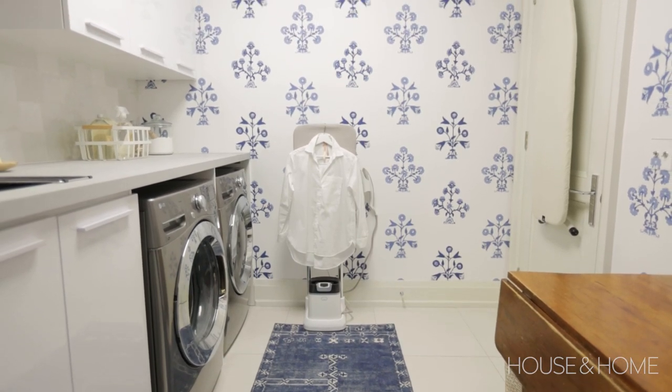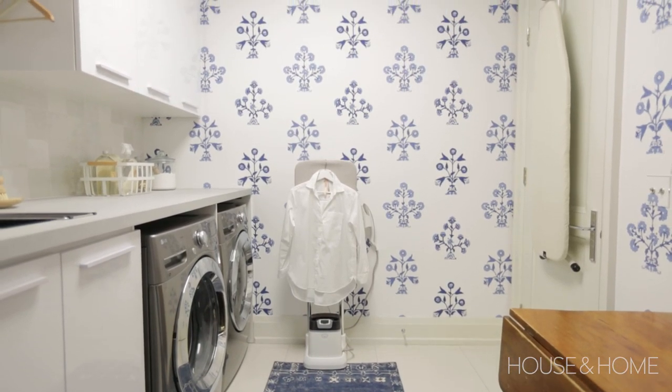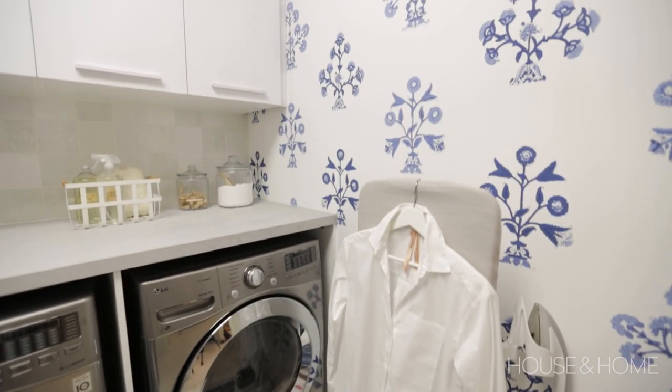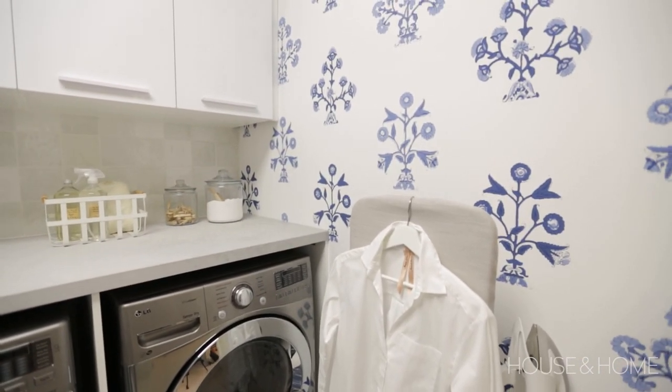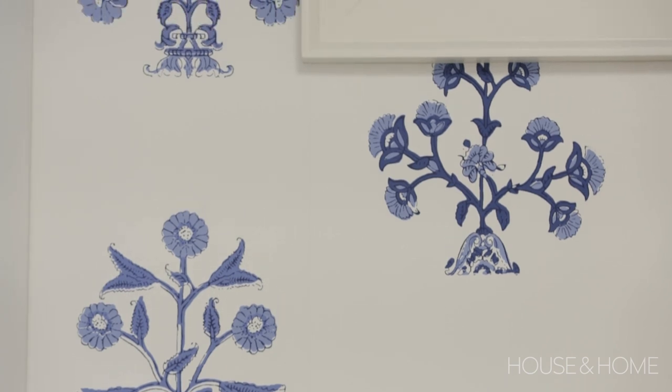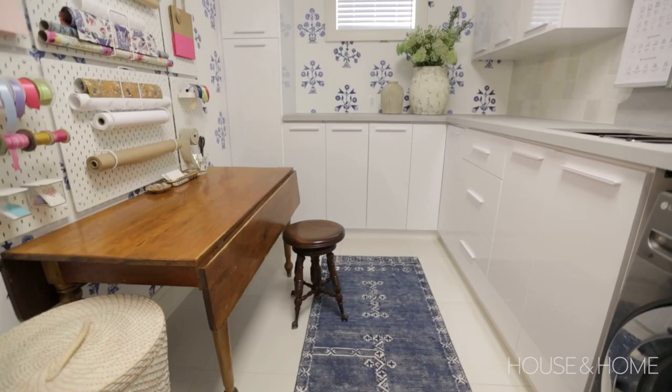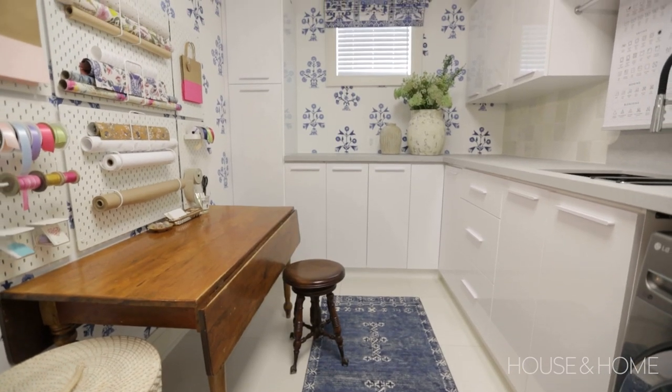One of the things I love about working with a smaller space is that clients are often more inclined to take a chance with a decorative finish like wallpaper or a bold pattern. When I presented this block-print inspired wallpaper, she loved the bit of blue — the white was still very fresh and uplifting for a laundry room — and it just instantly added a bit of energy to the space.